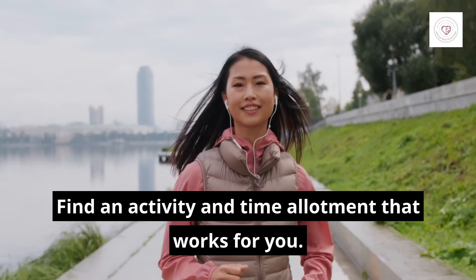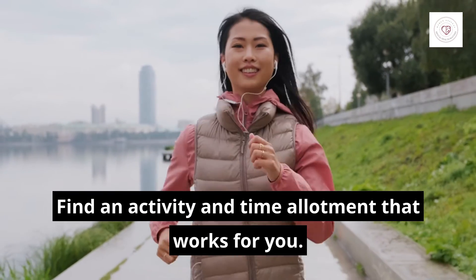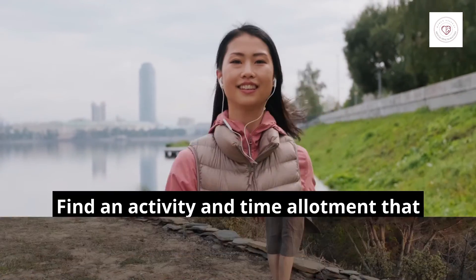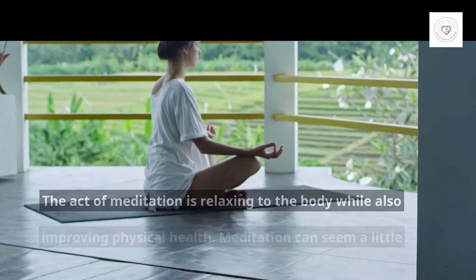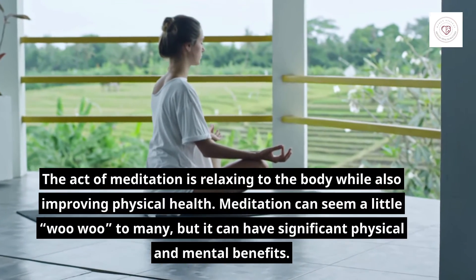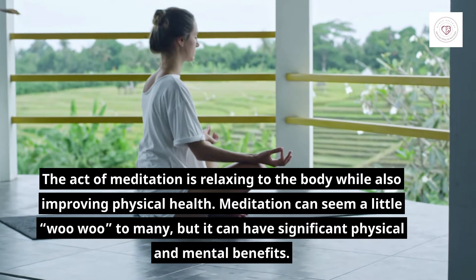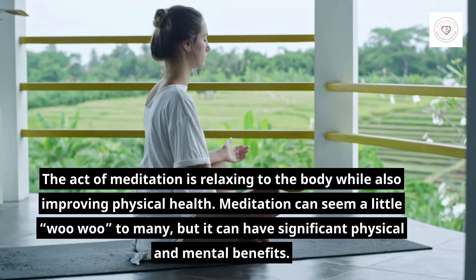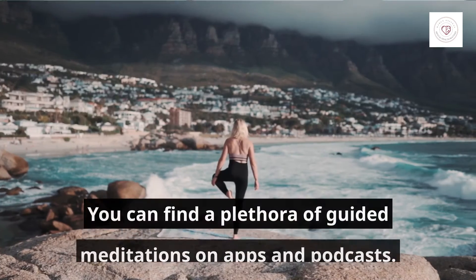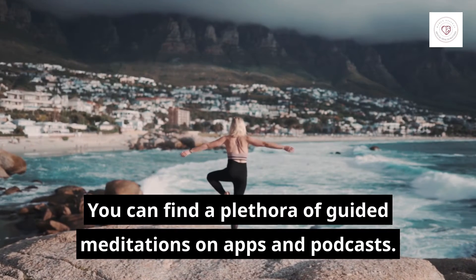Find an activity and time allotment that works for you. 5. Meditate. The act of meditation is relaxing to the body while also improving physical health. Meditation can seem a little woo-woo to many, but it can have significant physical and mental benefits. You can find a plethora of guided meditations on apps and podcasts.